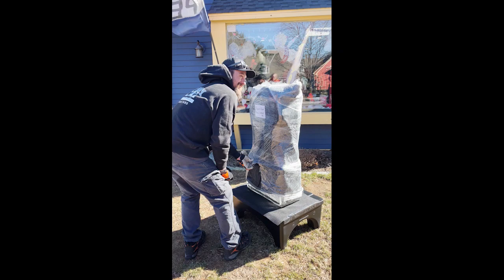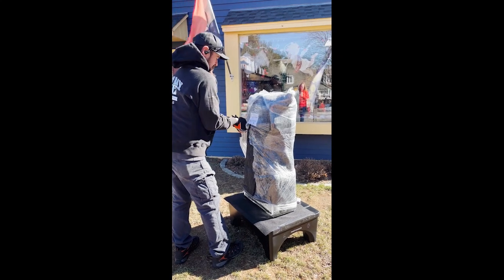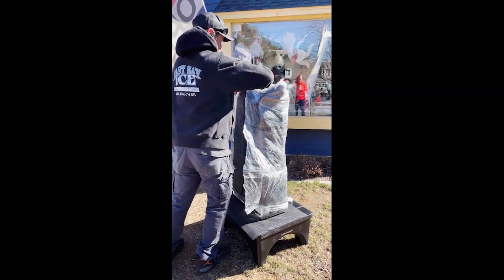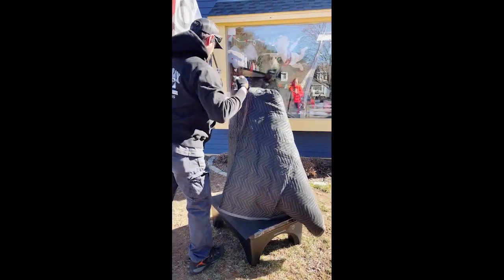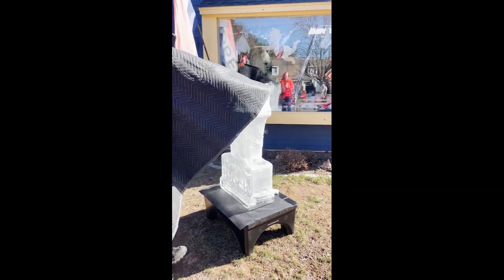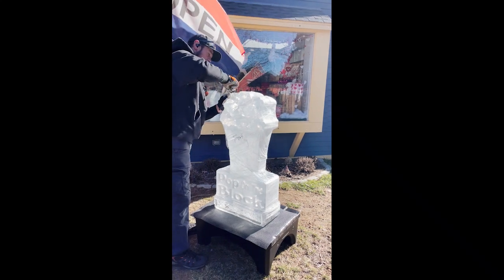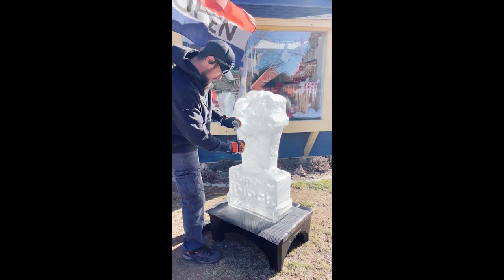One of the ice sculptures is being unwrapped right now in front of Pop on the Block. After a record cold, we're having record warmth, which is probably not the best for an ice sculpture. Historically, this is the coldest weekend of the year. This sculpture is a bucket of popcorn — isn't that appropriate? And very creative.